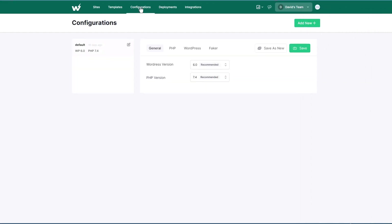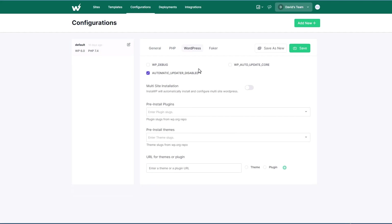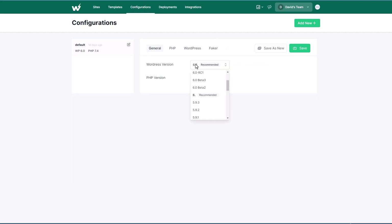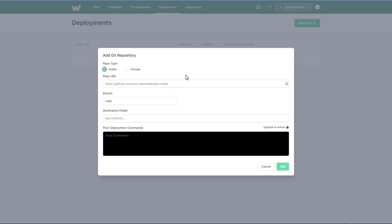Then there are configuration options where you can set the PHP variables and WordPress options. You can add a slug for a theme or plugin from WordPress.org and it will install that when the site is spun up, or you can add a URL for a plugin or theme. There's something new called Faker — I just saw this today, it looks like it's in development, but it appears to be an option to generate dummy content. Here you can pick which version of WordPress and PHP you want, so if I was going to start testing PHP 8, for example, I could create a default for that deployment. I think you can hook up your Git repos here, though I'm not 100% sure how this works as it's not something I've used.